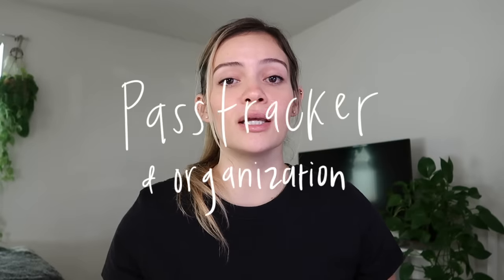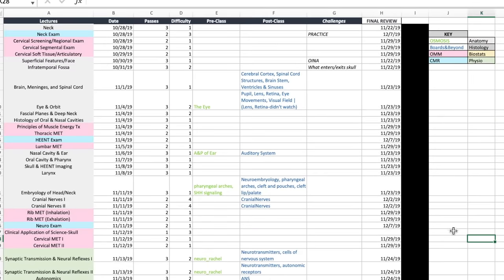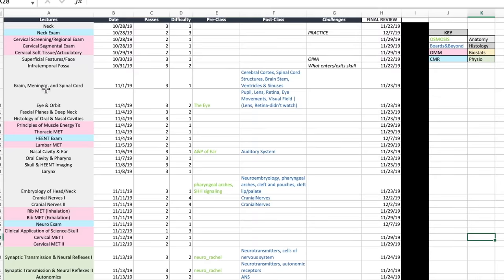To stay organized when I'm studying and to have all my lectures in one spot, I like to have what's called a pass tracker. I like to make this pass tracker myself and it is a completely customizable Excel spreadsheet. You guys can totally make one yourselves. A lot of you ask me to post mine, however I encourage you to make one on your own because it's tailored to exactly what you need. So I make a new Excel spreadsheet for every block.